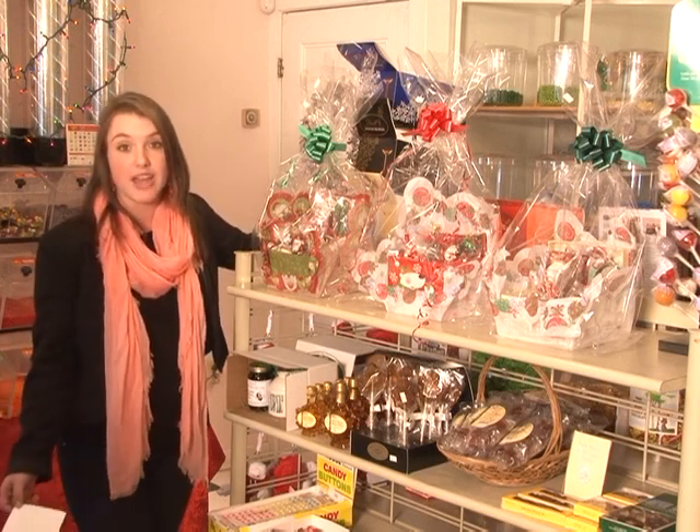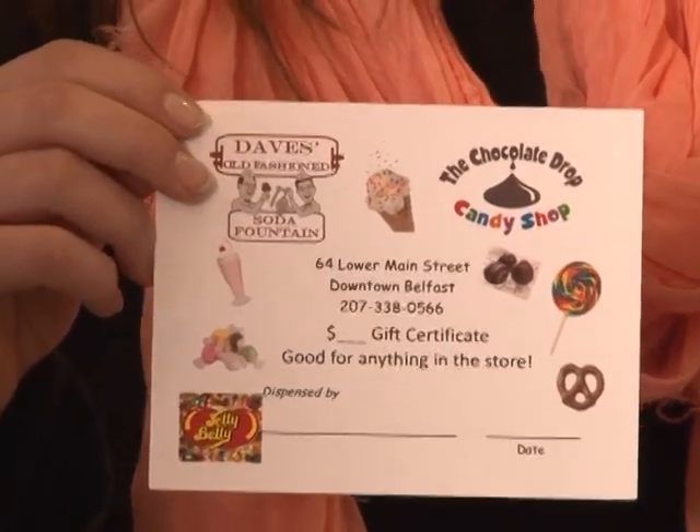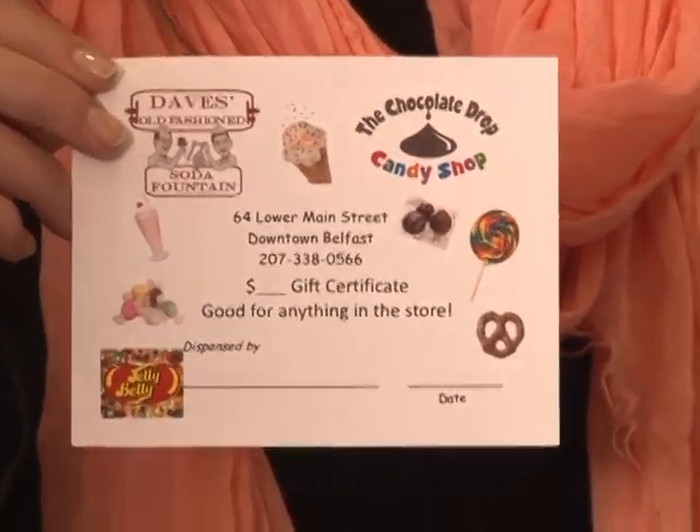And if you happen to have loved ones further away, they also offer shipping options. Or, don't forget, you can also get a gift card, which is redeemable at both the Chocolate Drop Candy Shop or Dave's Old Fashioned Soda Fountain.